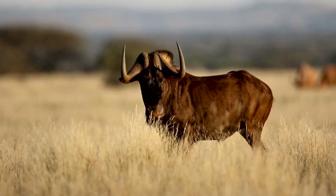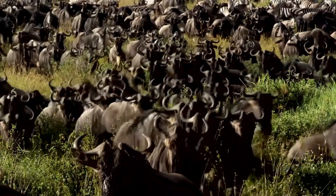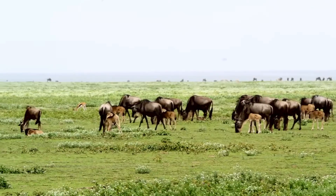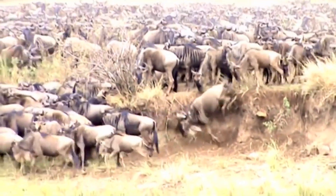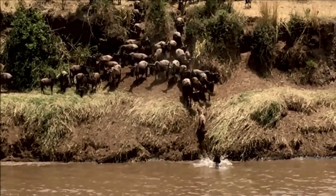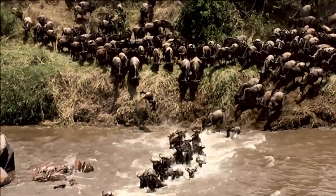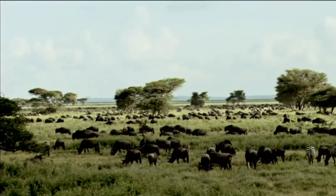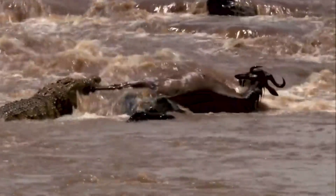Wildebeest, also known as gnu, resemble cows with their large horns, stocky form, and shaggy manes. A herd typically consists of over a million wildebeests alongside large numbers of zebras and gazelles — essentially the herbivore association of the Serengeti. Wildebeests take the crown for the most dramatic migration. During the dry season, this massive group meanders the Serengeti-Mara system of Tanzania and Kenya in search of fresh grass and water. A full circuit traverses many miles and two nations, and members of the herd must keep up or risk being taken out by lions, hyenas, and crocodiles.